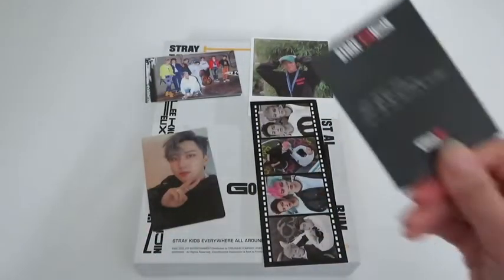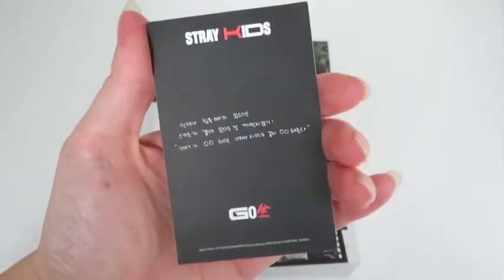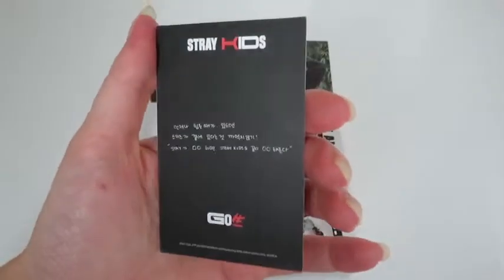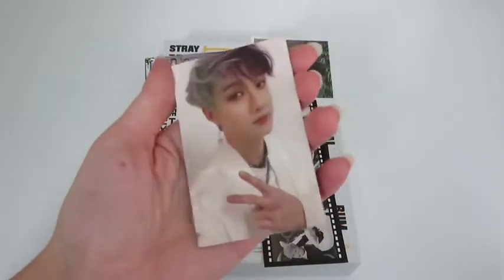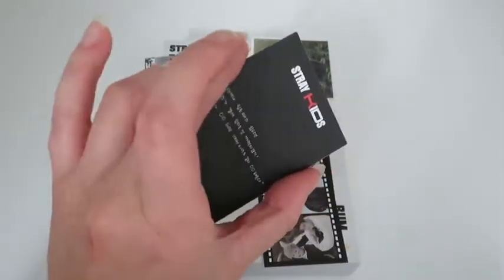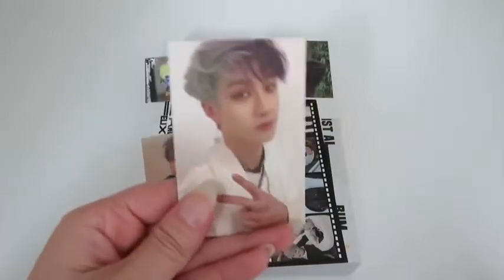The main photocard is in better condition and I'm glad — it's Chan's Go Live photocard from the black pack version.